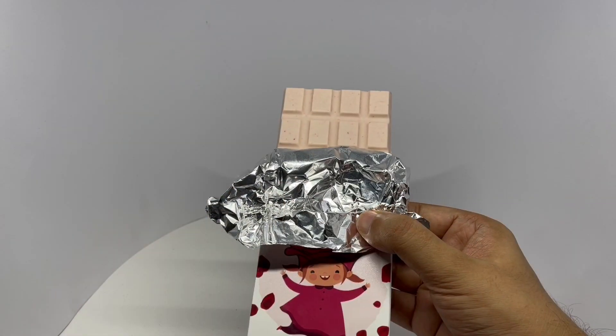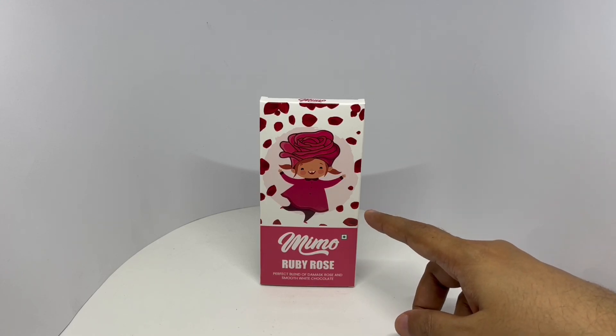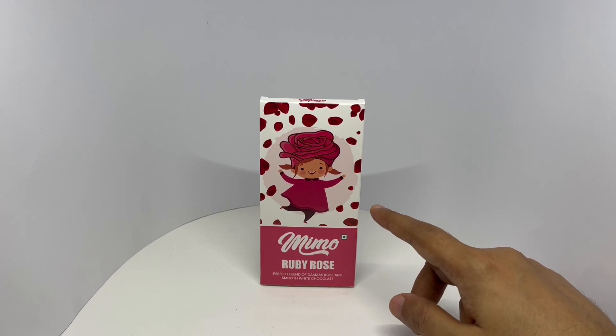That's an amazing rose fragrance and a really smooth white chocolate. Amazing rose flavor too, and it goes really well with the smooth white chocolate.